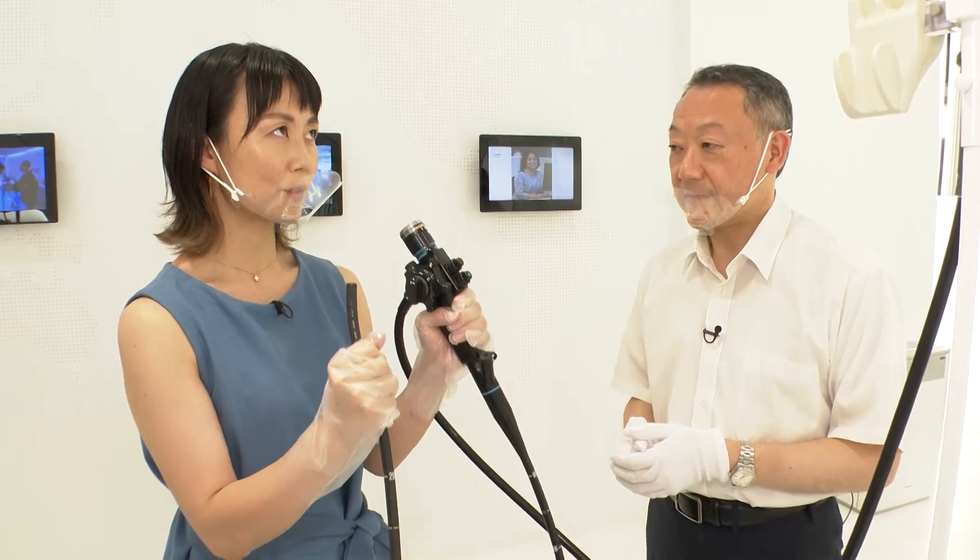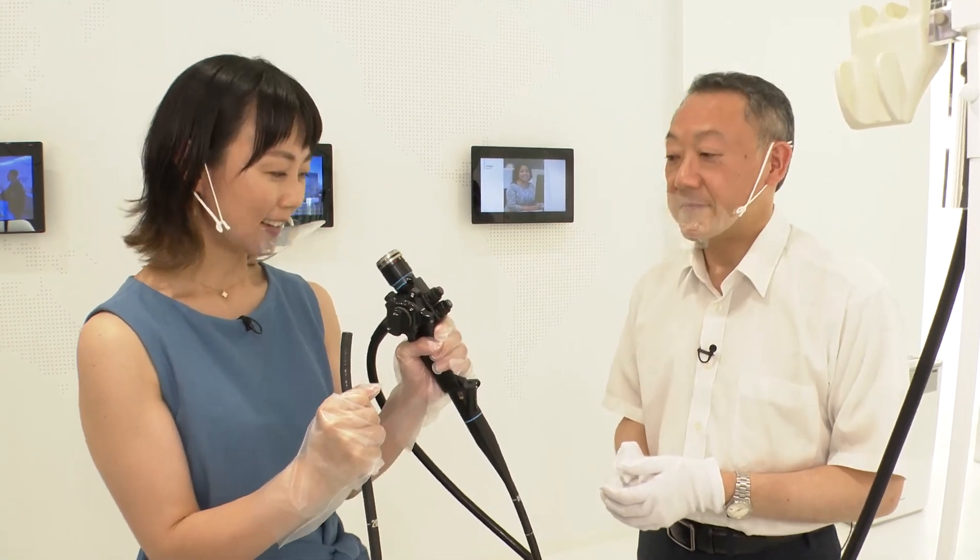Using endoscopes, doctors can see the inside of your stomach, and the technology has developed so that they can take pictures of lesions and other abnormalities. This is how endoscopes have become widespread in the medical community.